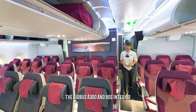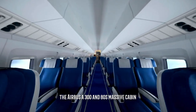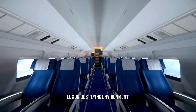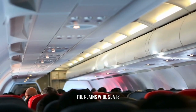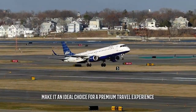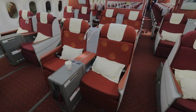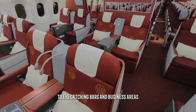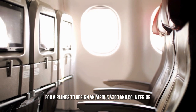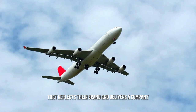The Airbus A380's massive cabin offers airlines ample opportunity to create an inviting, luxurious flying environment. The plane's wide seats, thoughtful cabin lighting, and quietest cabin in the sky make it an ideal choice for a premium travel experience. From stylish first-class suites to eye-catching bars and business areas, there are plenty of ways for airlines to design an Airbus A380 interior that reflects their brand and delivers a comfortable flight.